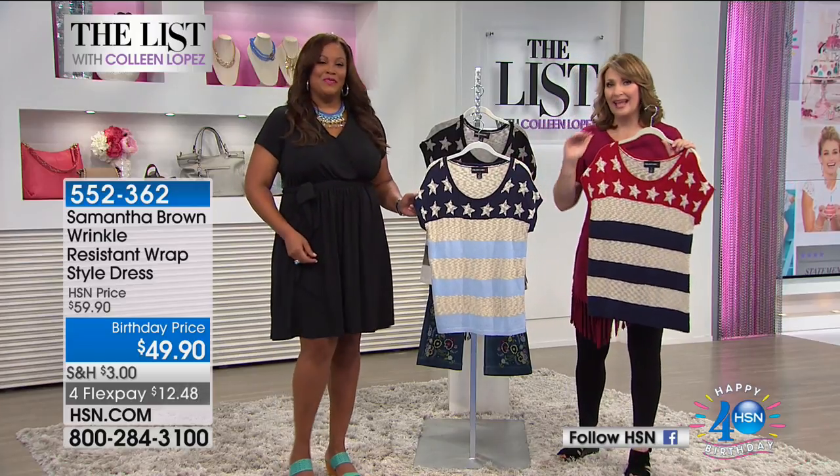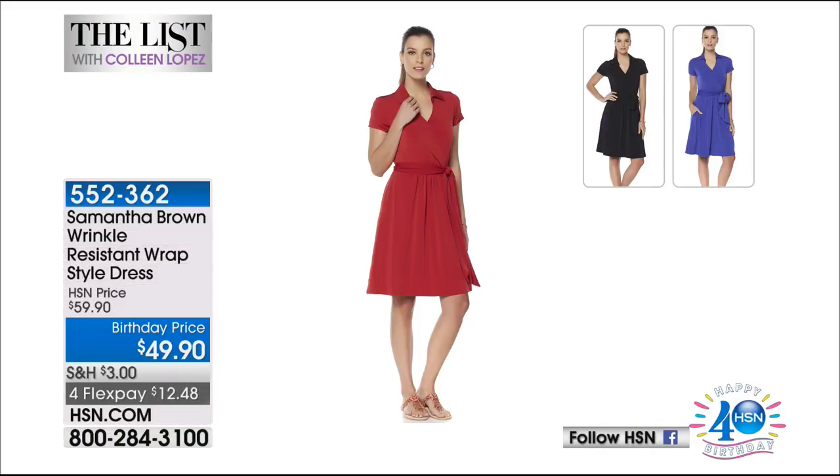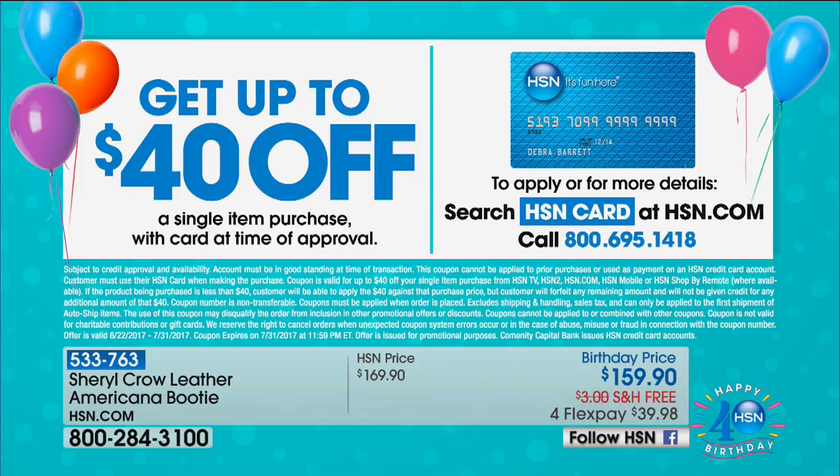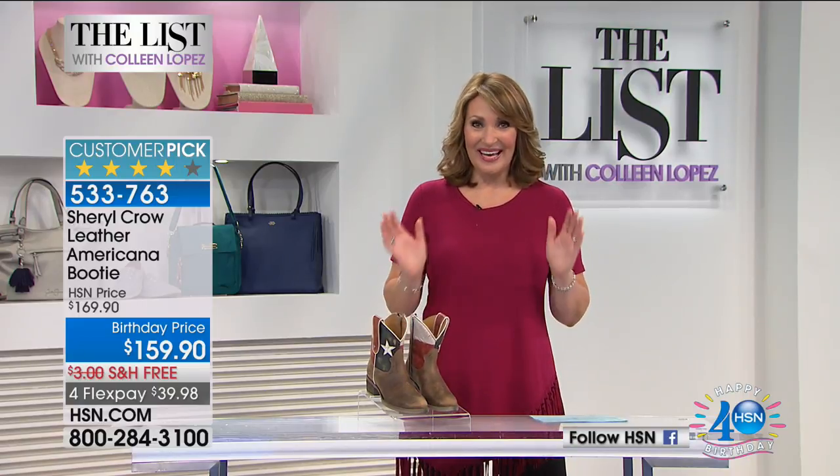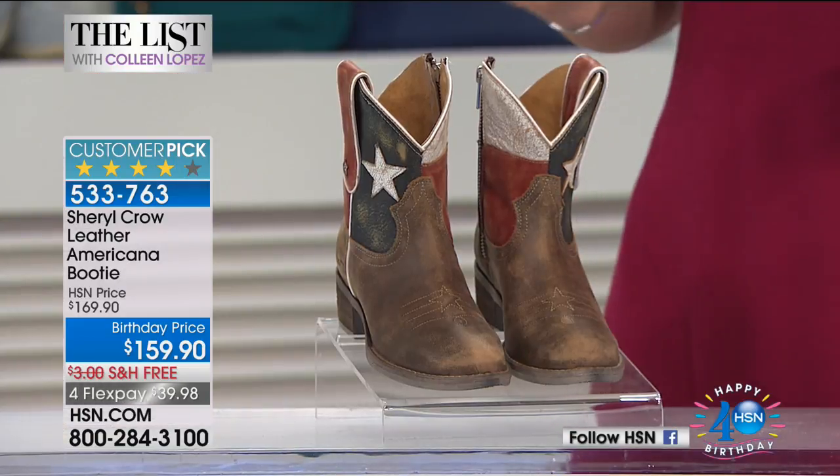If you'd like a head start on Debbie's dress — it's the Samantha Brown classic gorgeous wrap dress — perfect to just live in, and it's $49.90. Item 552-362. Also, if you're ordering the americana sweater, we're down to the final few hundred and it will not be reordered. For under $25 it does not get better. And before we go: if you call tonight and apply for an HSN credit card, you can get 40% off anything in the show.